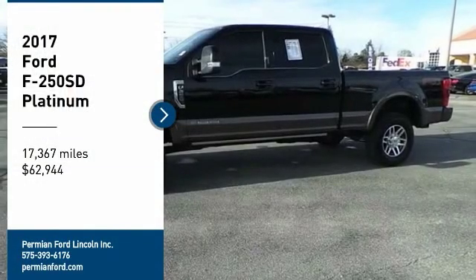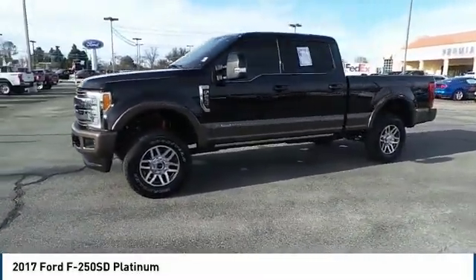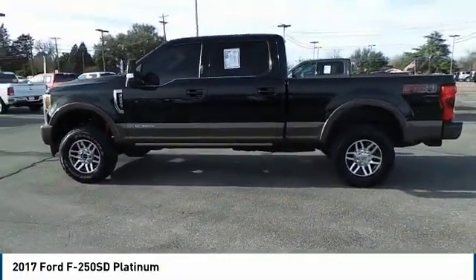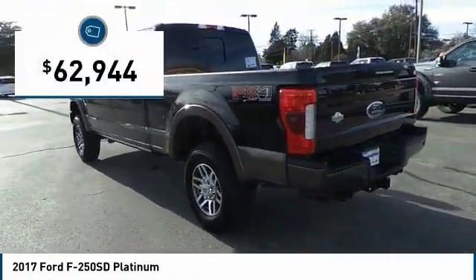Looking for the right vehicle? Check out the 2017 Ford F-250 Super Duty. Head-to-head fuel efficiency, head-to-head towing, head-to-head torque — Ford F-250 Super Duty — and is priced below $65,000.